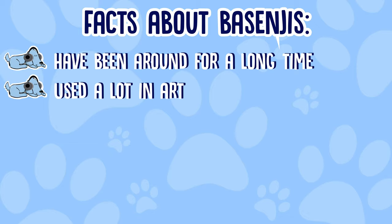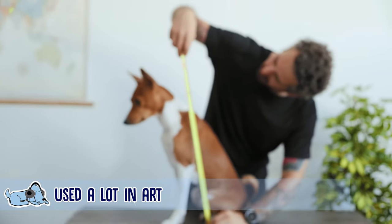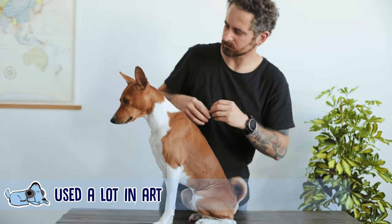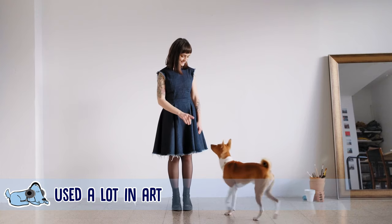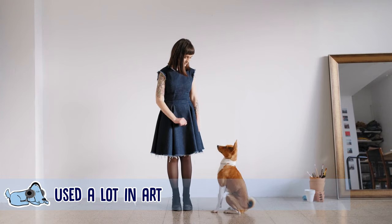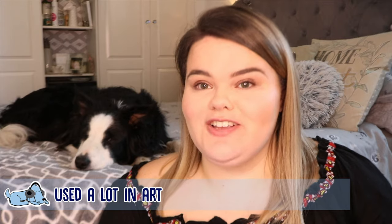The second fact is all about how they have been used a lot for sculptures and as a muse. They're a very well illustrated and painted dog — there are so many different pictures of them out there. In fact, New York's Metropolitan Museum of Art actually has a bronze statue of a Bezingi and their owner, which is quite impressive.